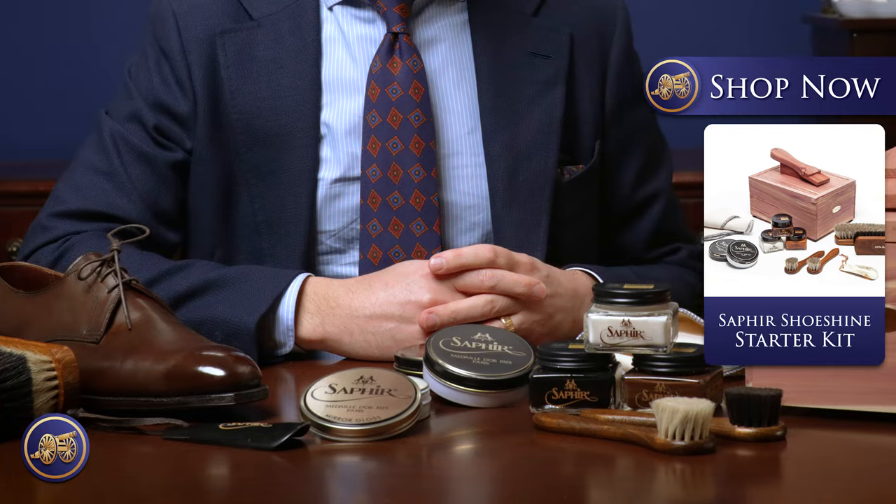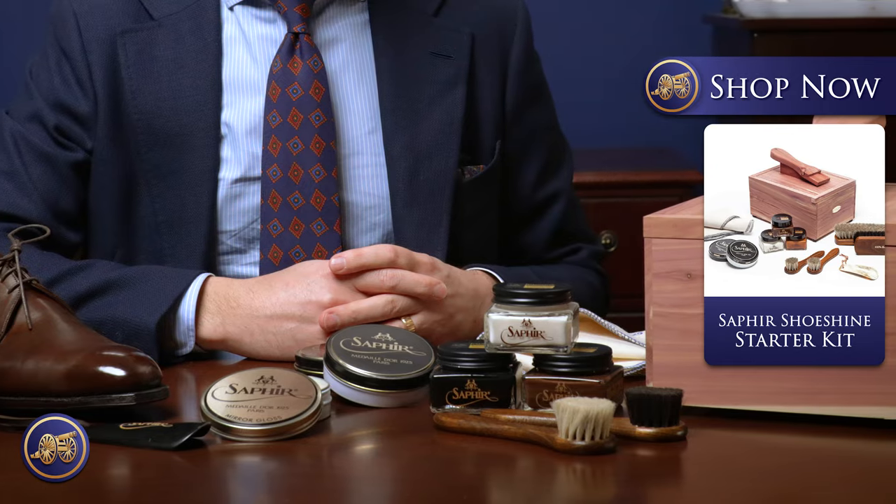Those are the individual products. Of course, if you're looking to give a gift, a great place to start is our Saphir Shoeshine Starter Kit. This is a large kit that contains really everything someone needs to get started — the creams, the waxes, the mirror gloss, the shoeshine brushes, the chamois — really everything for someone starting from zero. The Saphir Shoeshine Starter Kit is truly one of the best gifts out there, especially for a college student, someone who just graduated, or someone who loves shoes but may not be using the best possible shoe polish and accessories like our Wellington shoeshine accessories.